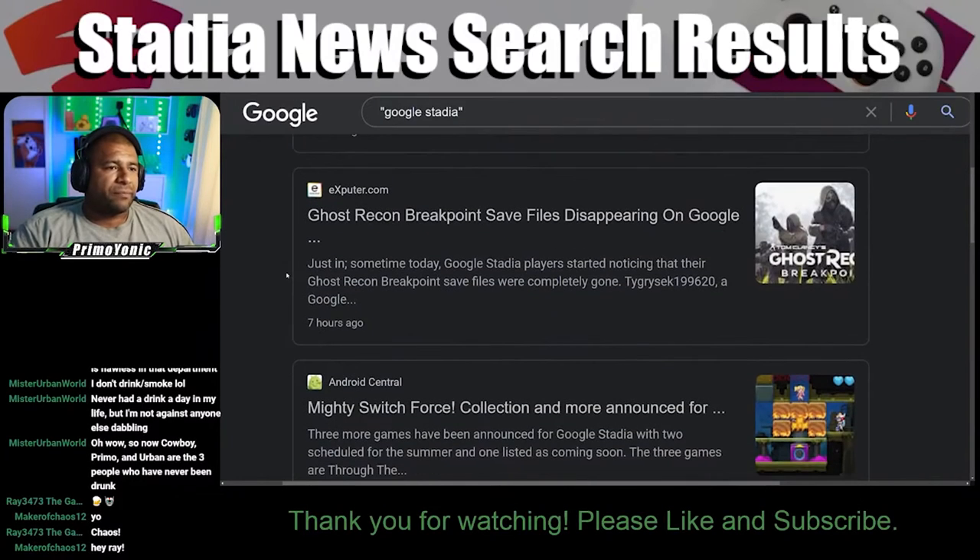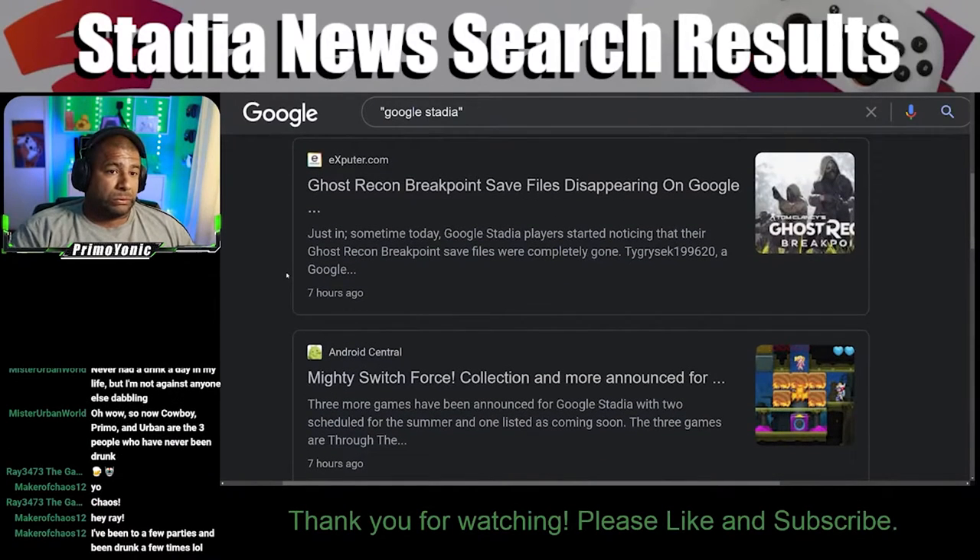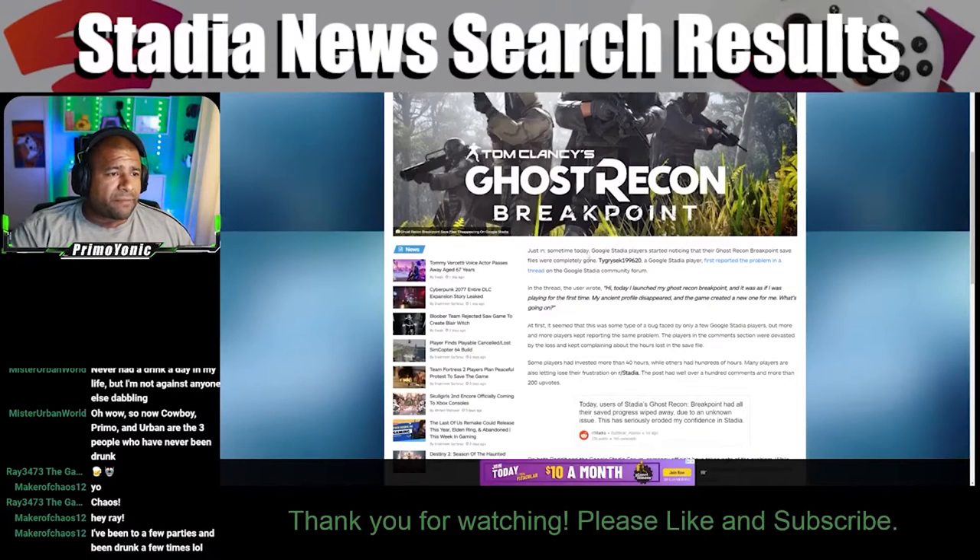Ghost Recon Breakpoint saved files disappearing on Google. Did you guys have that? I haven't played that game in a while. This game is such a nice game, but I always have trouble — I always get frustrated because I keep getting stuck on trees and rocks and stuff.